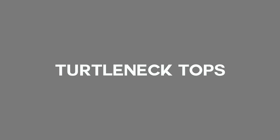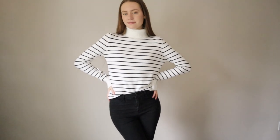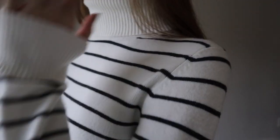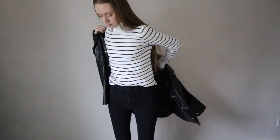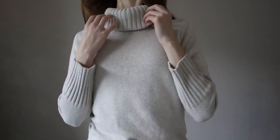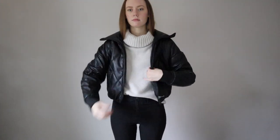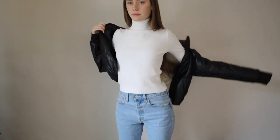I feel like high-neck tops flatter me very well, and I've got a couple fits with these to show. First is this striped turtleneck I've had forever — it just goes with everything. This time around I'm wearing it with the leather jacket I just talked about. I also have this other turtleneck sweater that I don't wear that often because the collar is just so big, but I rolled it up here and paired it with a leather jacket I got from Marshalls, worn with a black pair of jeans.